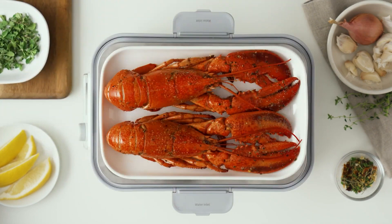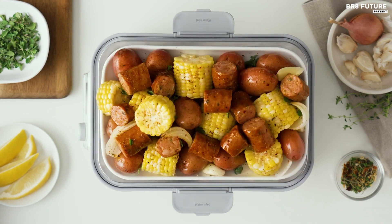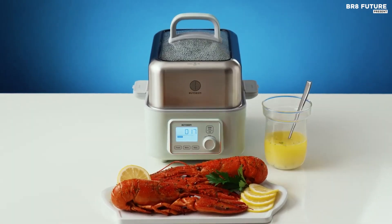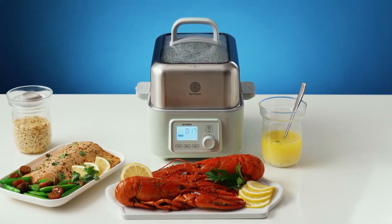This steamer isn't just for making perfectly fluffy rice. Cook meat, veggies, eggs, cake, soup, baked desserts, steam buns or dumplings, reheat leftovers or defrost, and make your own yogurt or baby food. Simply select menu on the digital display and choose between steaming, stewing, and yogurt modes.